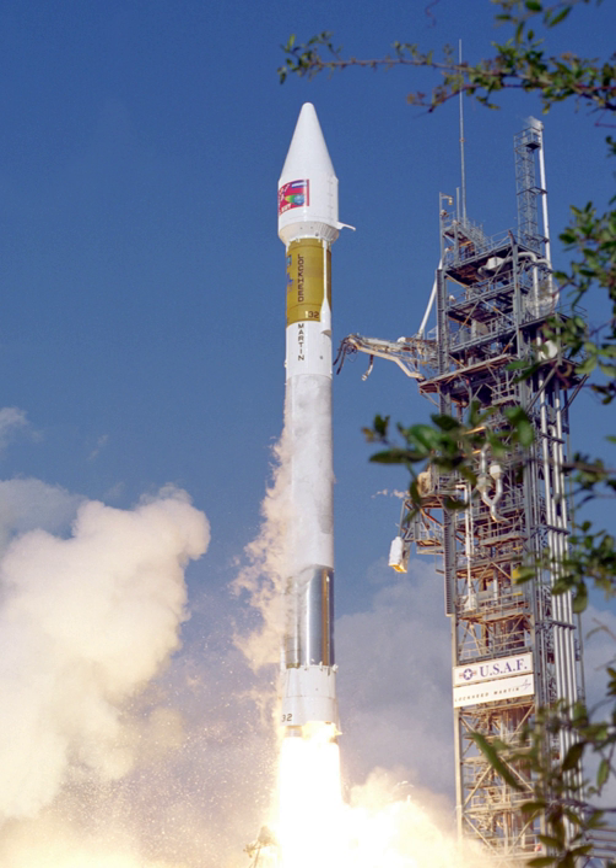Atlas II was the last Atlas to use a three-engine, one-and-a-half stage design. Two of its three engines were jettisoned during ascent, but its fuel tanks and other structural elements were retained. The two booster engines, RS-56 OBAS, were integrated into a single unit called the MA-5A and shared a common gas generator. They burned for 164 seconds before being jettisoned. The central sustainer engine, an RS-56 OSA, would burn for an additional 125 seconds.